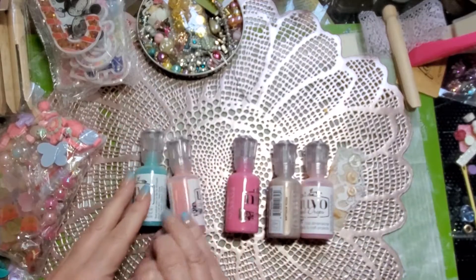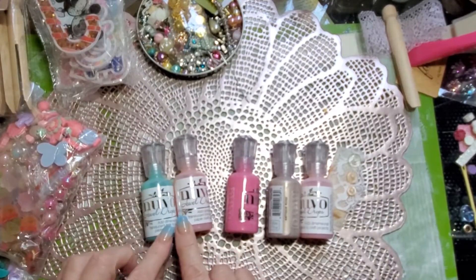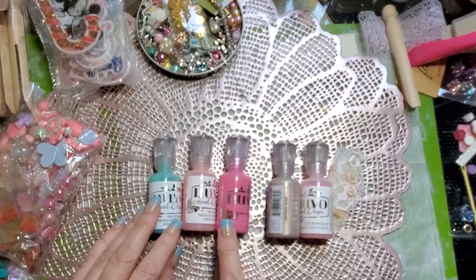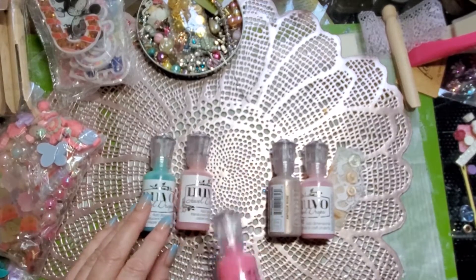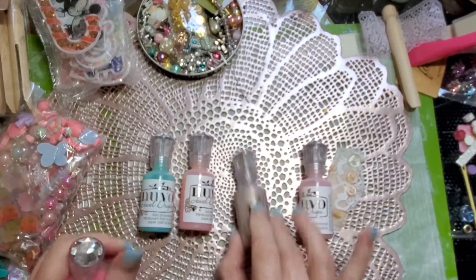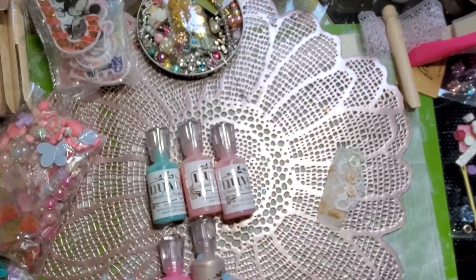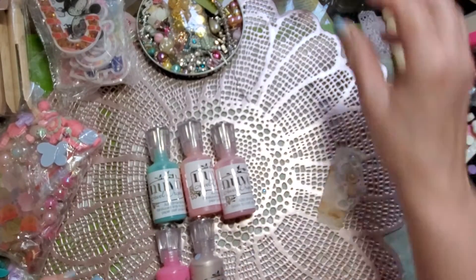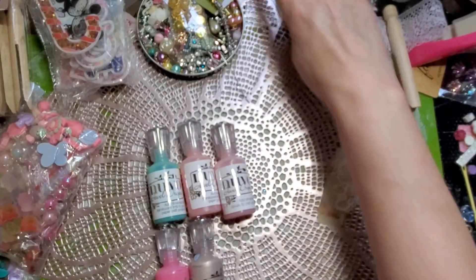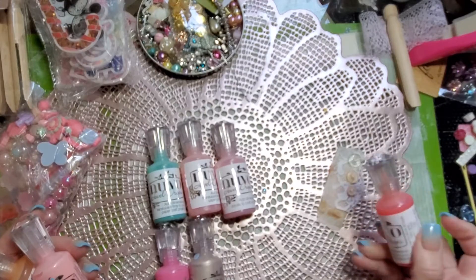My first major haul I want to show you guys is — I finally broke down and bought these Nuvo Jewel Drops. This one says Crystal on it. So the top ones are Jewel and these are Crystal, which are more transparent. They look thicker but they're more transparent.